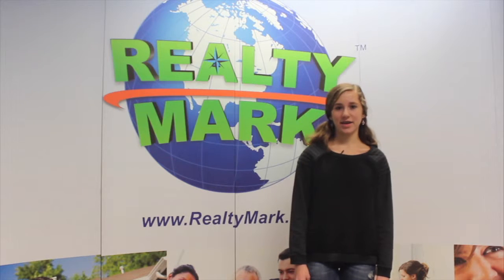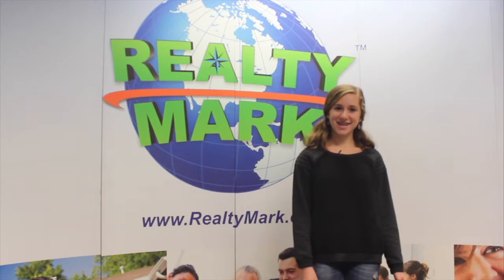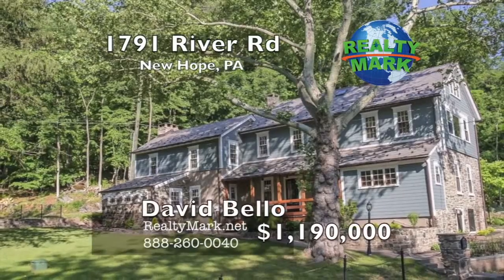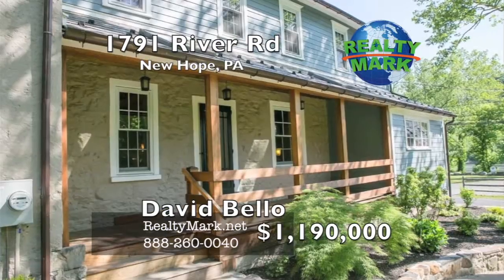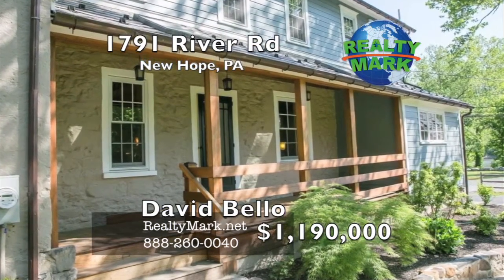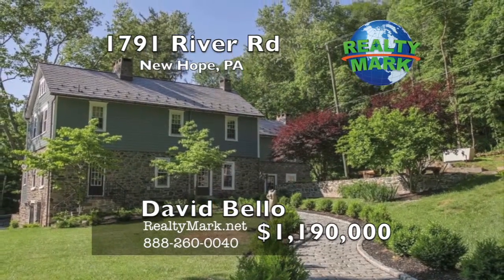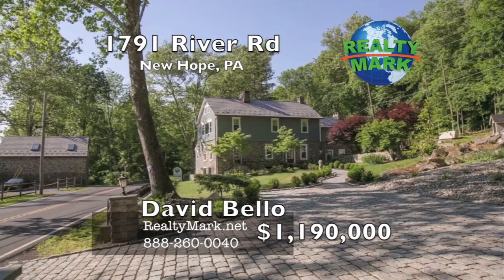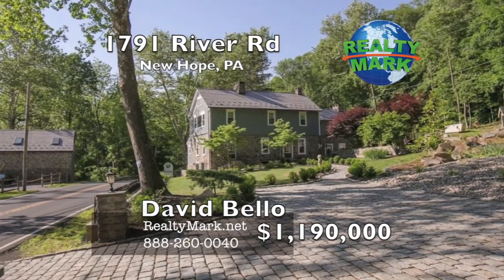If you're buying or selling, never forget RealtyMark.net. Stunning piece of Bucks County history. Originally built in 1799, it once served as the local Pickcock Tavern and now is a wonderful example of old-time charm meets modern comfort and amenities. The impressive 18th century stone house is set on 8.66 acres with incredible scenic views of the Delaware River and its canal.